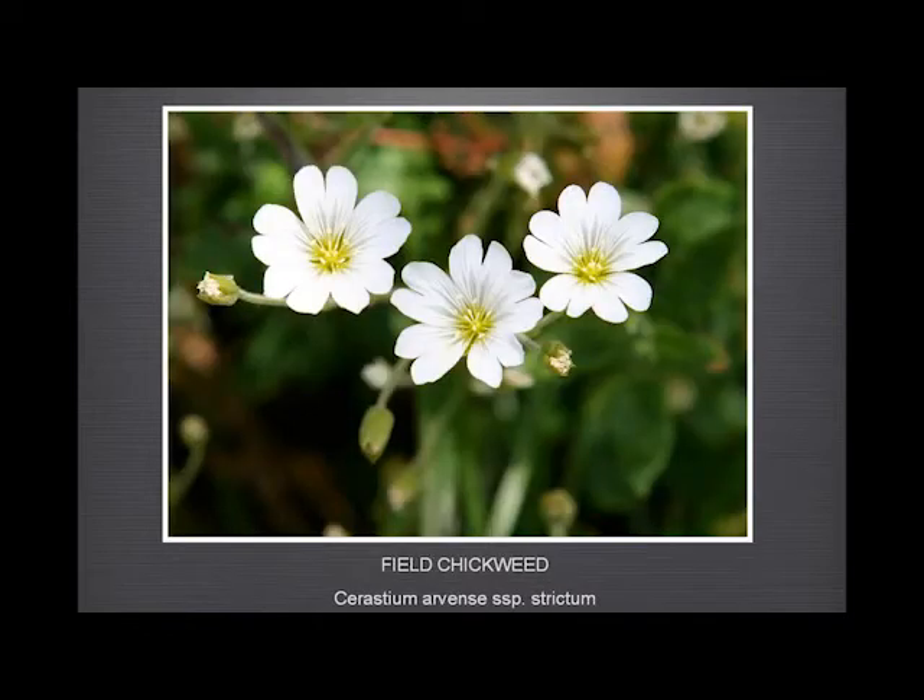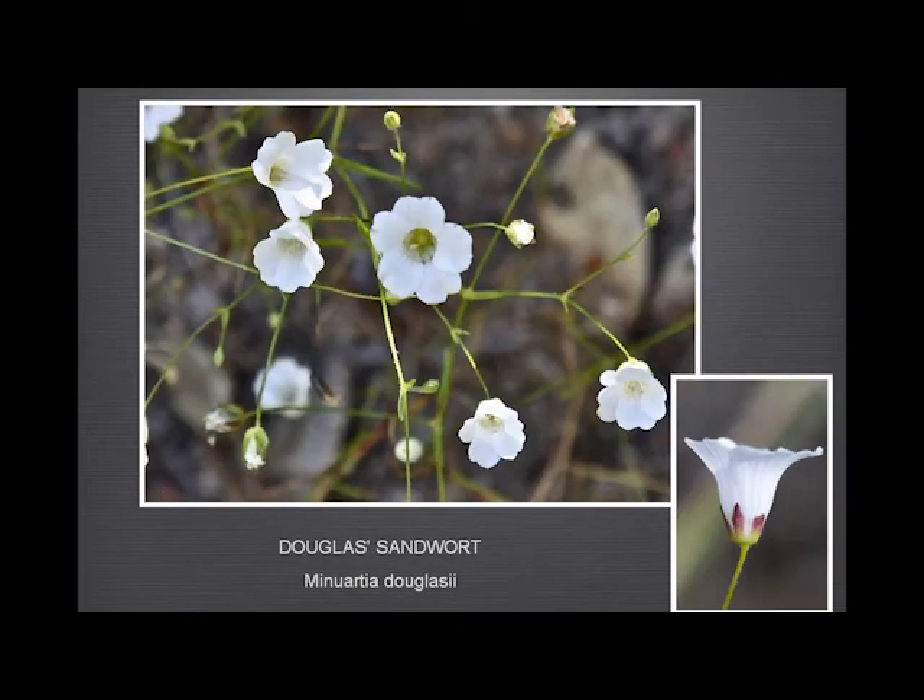Field chickweed — I thought this was worth including because it is such a beautiful little flower. Quite easily confused with Douglas sandwort, but the way they grow is very different. This grows on multiple, very spindly stems with tiny little flowers, and the leaves disappear almost entirely before the flower actually appears.